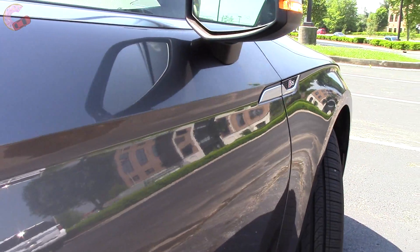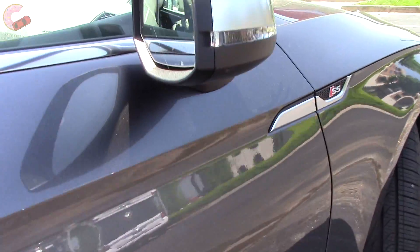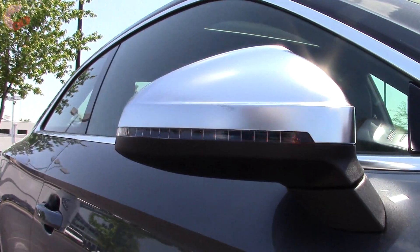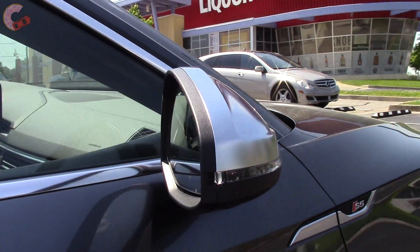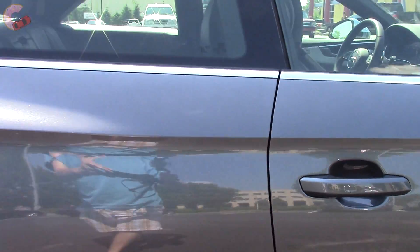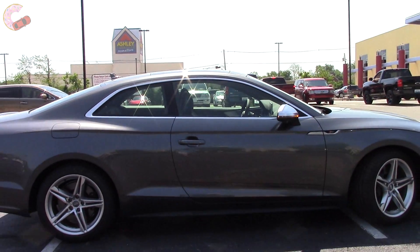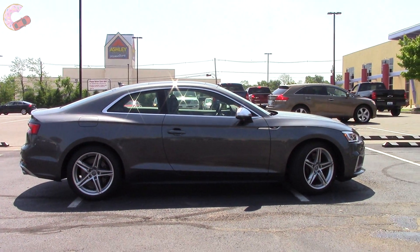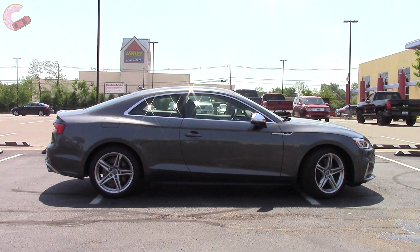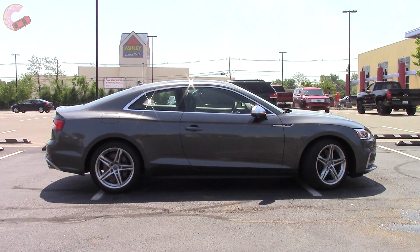This deep body line is probably the most noticeable change to the side profile. The mirrors are chrome-capped like on all S models, and are heated, power-folding, and auto-dimming on both Premium Plus and Prestige. The S5 is 183.6 inches long, nearly identical to the C-Class Coupe, 4 Series, and Infiniti Q60, and 3 inches shorter than the S4.